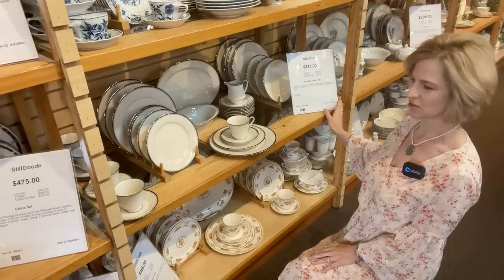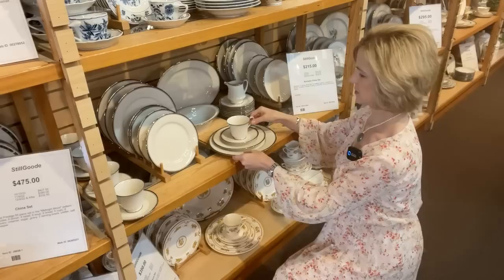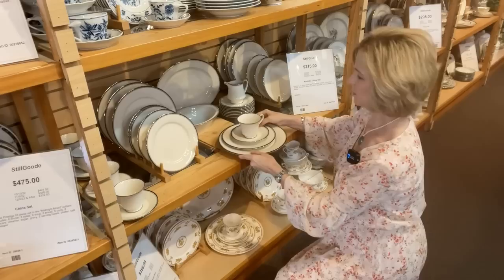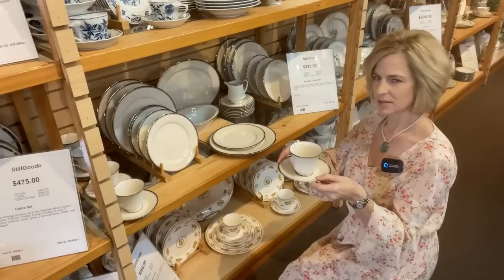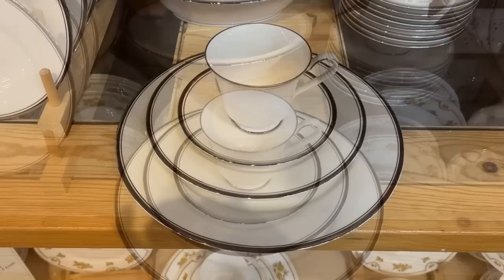This Noritake set is a steal at $215 — 37 pieces including 8 dinners, 8 salads, and serving pieces. This is a classic look that you could certainly take many different directions. I love that you also have the teacups and saucers — this is more of a traditional coffee cup, but of course you can use it for either. For under $200 you get all these pieces. You have a far better variety and selection with dishware when you're shopping the secondary market.